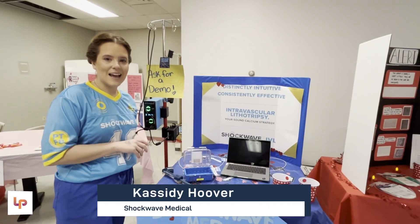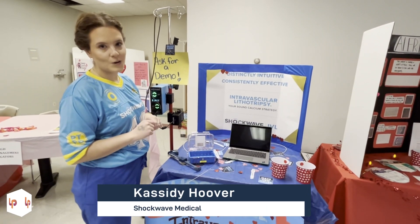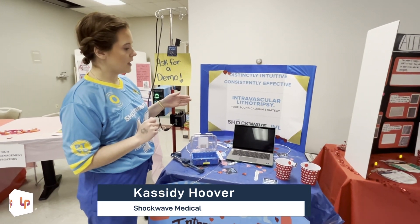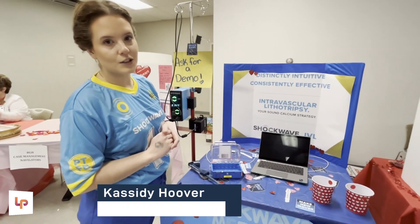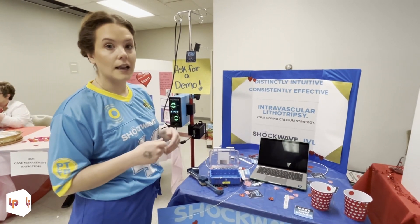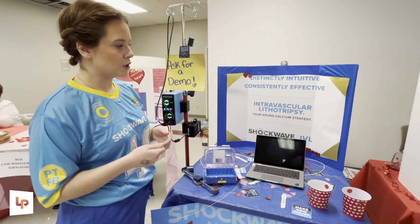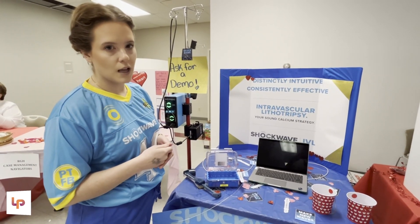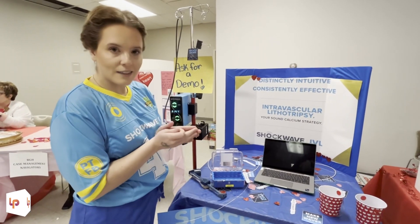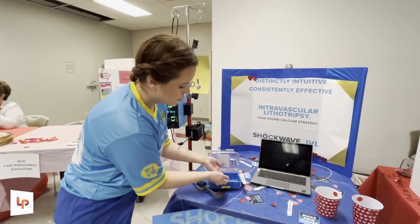My name is Cassidy Hoover and this is the Amazing Shockwave Medical. This uses IVL, which is intravascular lithotripsy — very similar to the technology they would use to go in and blast kidney stones. They would use lithotripsy to go in there and break those up.